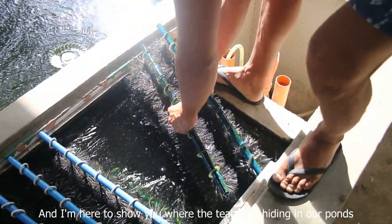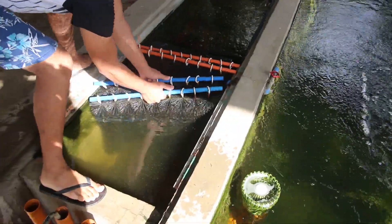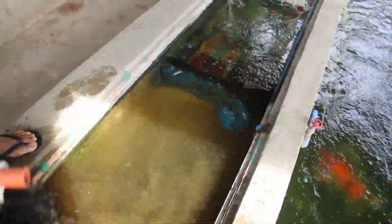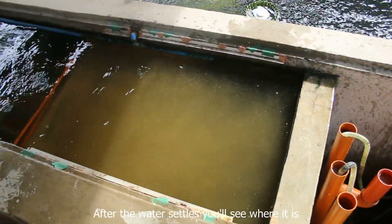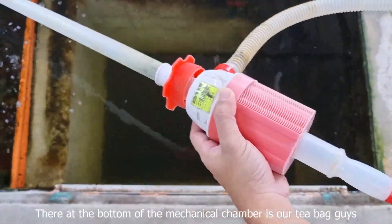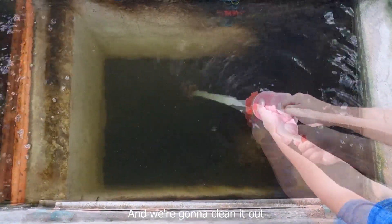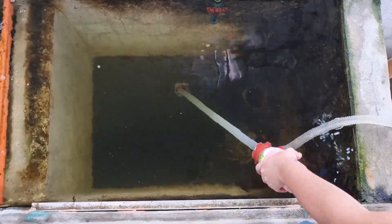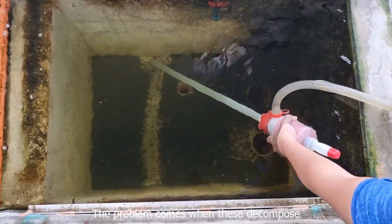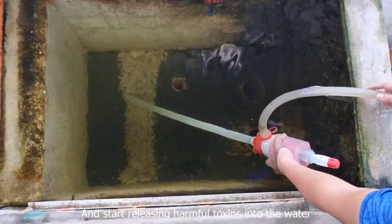I'm here to show you where the tea bag is hiding in our pond. After the water settles, you'll see where it is — there at the bottom. The mechanical chamber is our tea bag, guys, and we are gonna clean it out. The problem comes when these decompose and start releasing harmful toxins into the water.